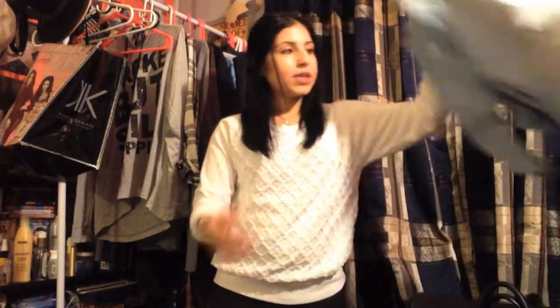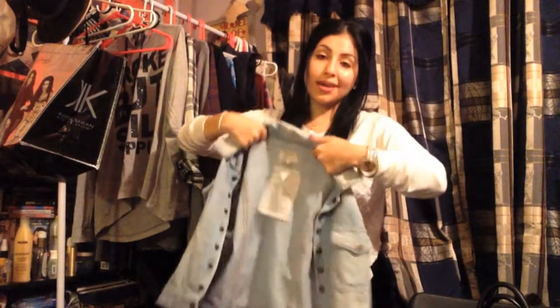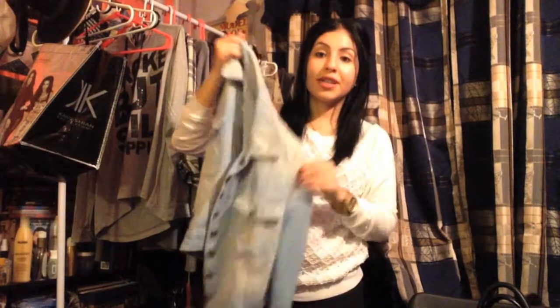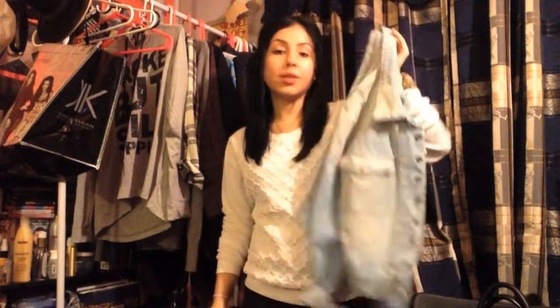Then from Depop, I bought this jacket. The reason it's on a hanger is because I wore it today. It's a denim jacket from the brand Current Elliott. If you guys know that brand, this jacket retails for almost $300, and I got it for $25 on Depop. So that was amazing.